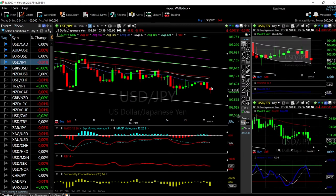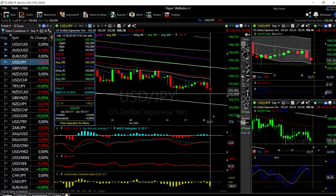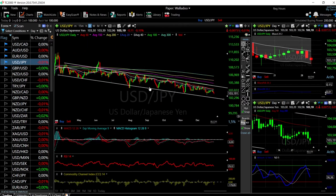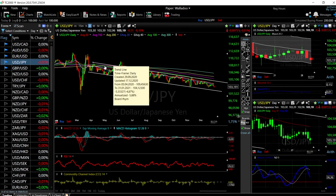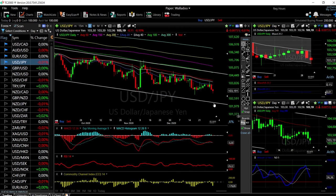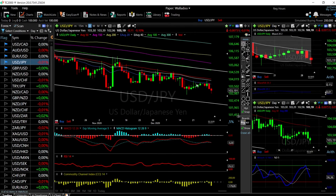Looking at USD/JPY, as you can see we fell quite significantly — all the way to 102.960 — and then rallied a little bit. I think we are going to continue lower. We may rally up towards the 20 exponential moving average, and if we do then just short this, because we are in a downtrend. Every time we get close to the upper resistance line it is basically a sell, and every time we get close to the 50 or 20 EMA it is also a selling opportunity.